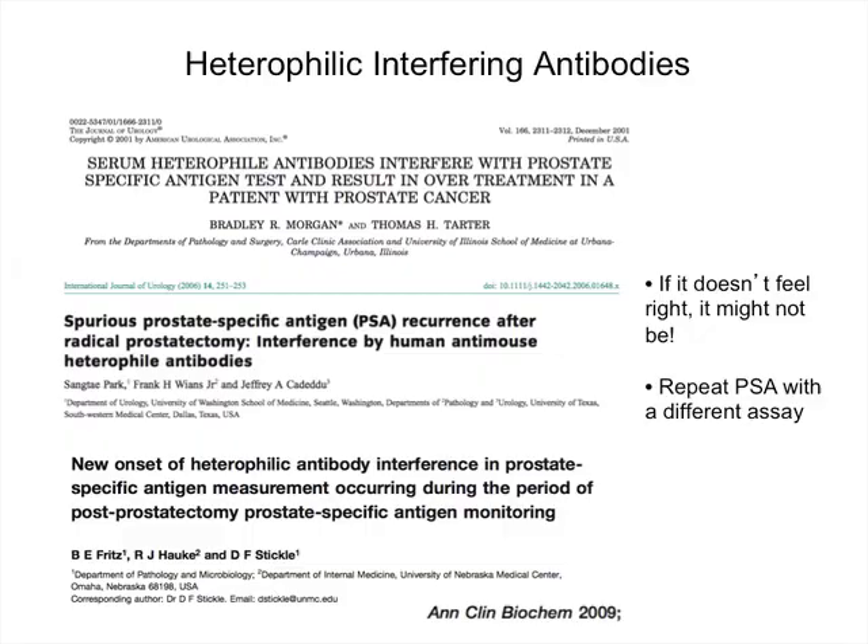One thing that has been shown to interfere with PSA assays is the appearance of heterophilic interfering antibodies — anti-mouse or anti-rabbit antibodies that develop in the human host and interfere with the specific PSA assay, potentially giving a false positive result. There are numerous case reports of patients with an elevated PSA post-radical prostatectomy undergoing salvage treatment, only for the PSA to remain unchanged or increase, then being shown to be undetectable when repeated on a different assay. If the recurrence doesn't fit the biology of the cancer seen at radical prostatectomy, it's probably not right, and the first step should be checking it on a separate assay.